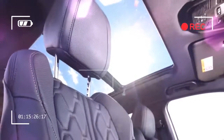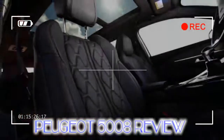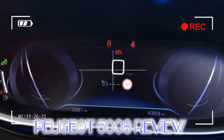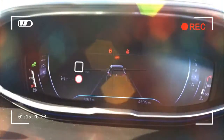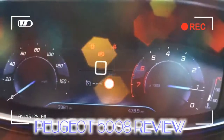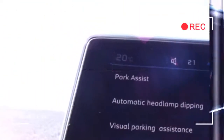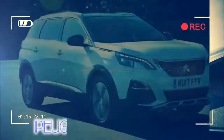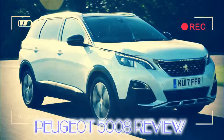Even though it now looks like an SUV or crossover, the 5008 isn't available with four-wheel drive yet, although it's possible we'll see a hybrid model with an electric motor to drive the rear wheels later. The engine range is carried over from the 3008, which uses the same platform. That means there's a 1.2 PureTech 130 petrol, a 1.6 ETHP 165 turbo petrol, 1.6 BlueHDi 100 and 120 diesels, and 2.0 BlueHDi 150 and 180 diesels.